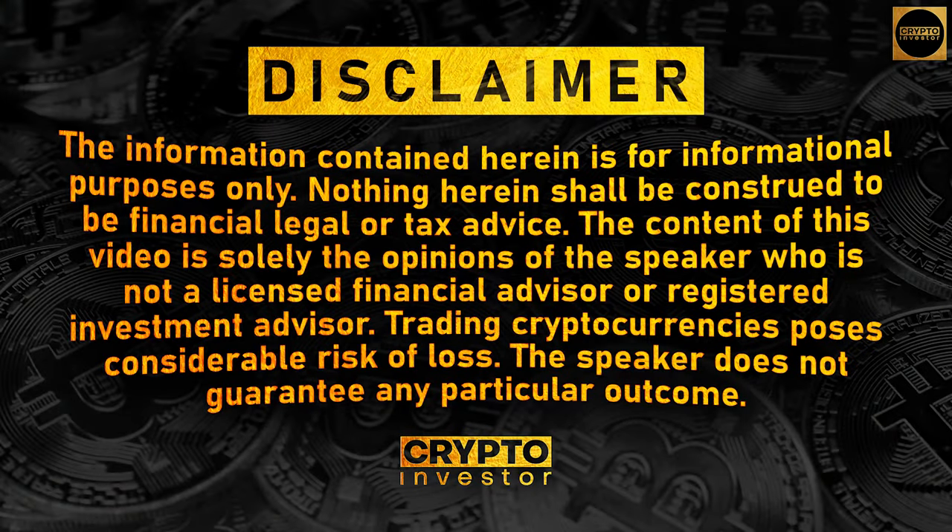Welcome to our channel. In this video I will tell you about Perps by Growth DeFi. Please notice our disclaimer: I am not a financial advisor and this video is for informational and educational purposes only.